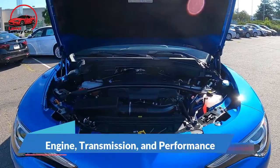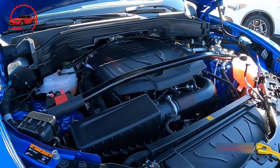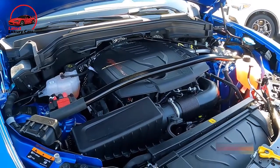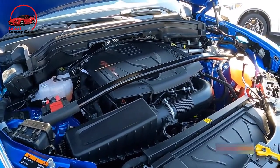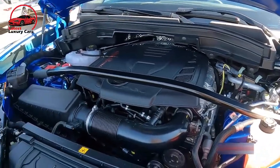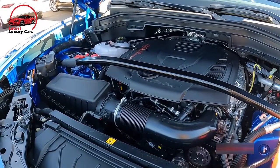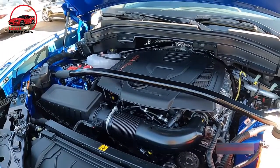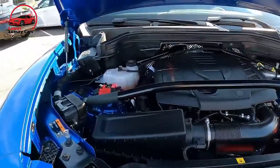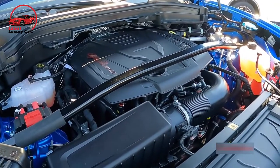Engine, transmission, and performance: with its rhapsodic twin-turbo 2.9-liter V6 and a well-calibrated eight-speed automatic transmission, the rear-drive-only Giulia Quadrifoglio is a riot to pilot. The Italian-built Ferrari-derived engine produces 505 horsepower, 443 pound-feet of torque, and a spine-tingling timbre that shames most rivals. Too bad a manual transmission isn't available.